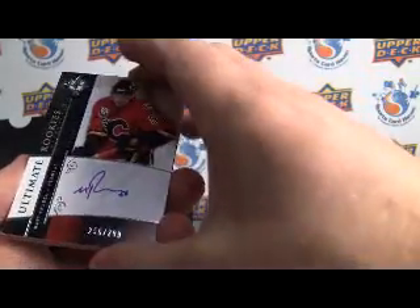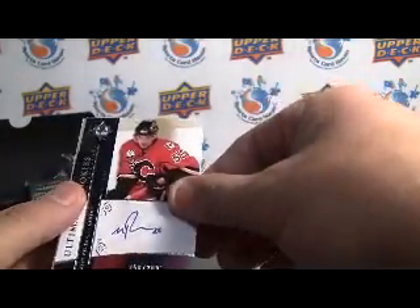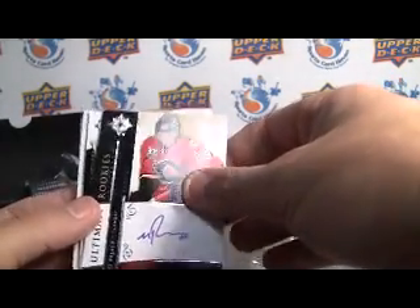Next, we've got Ultimate Rookies — Matt Plechac of the Flames, numbered to 299. Another plus for these is that they're all on-card autos, which is pretty awesome.